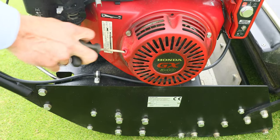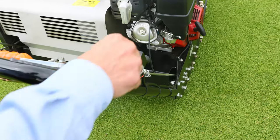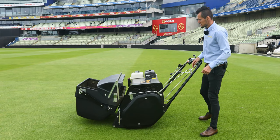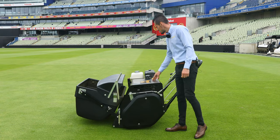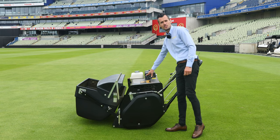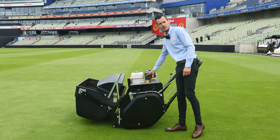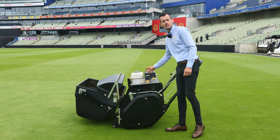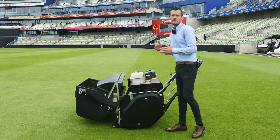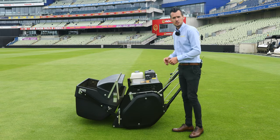We have the recoil start and we also have an electric key start on the handlebars. The hydrostat on the Regal has a separate hydraulic oil tank that takes hydraulic oil grade 32. Ideally you want to keep that about two-thirds full and replace it every 500 hours or at the end of every season, whichever is soonest.